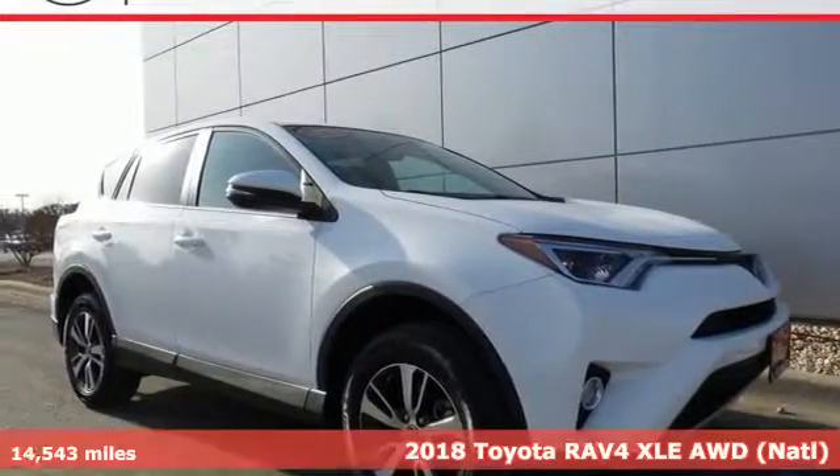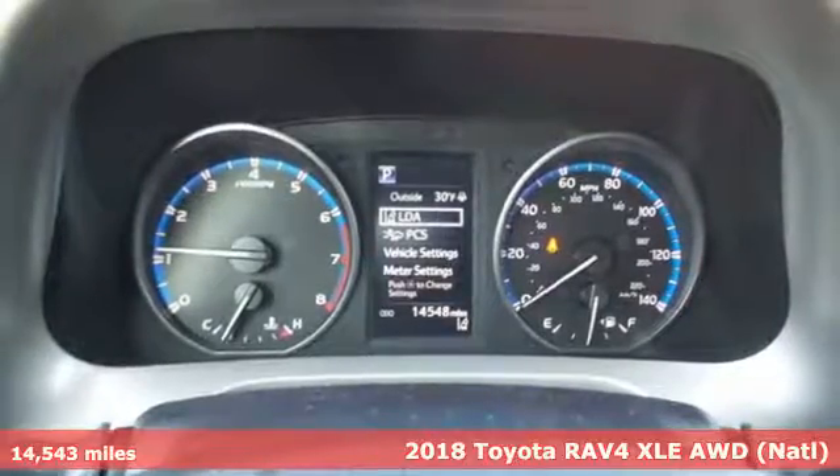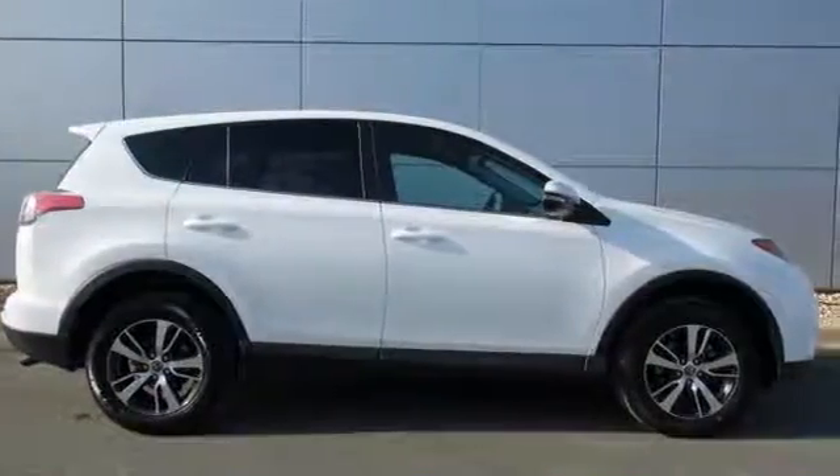It's a 2018 Toyota RAV4. Feed your adventurous nature in this stylish and smart SUV, and it comes with all the amenities you need.